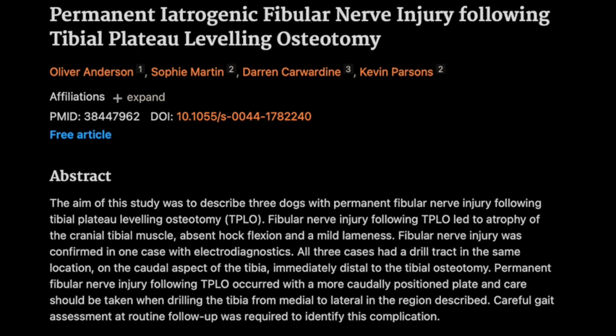This paper is all about a rare and very serious complication: permanent fibular nerve injury. It's definitely unusual, which is why the study is so interesting. Let's dive into the specifics — what kind of symptoms did these dogs actually have?